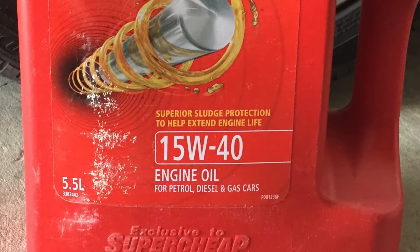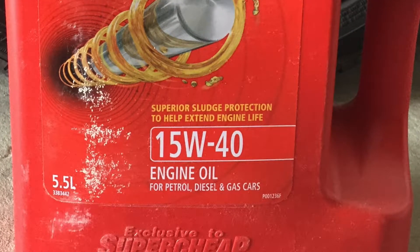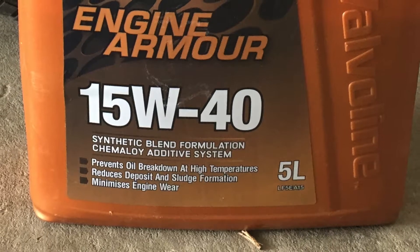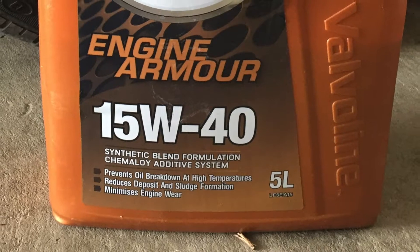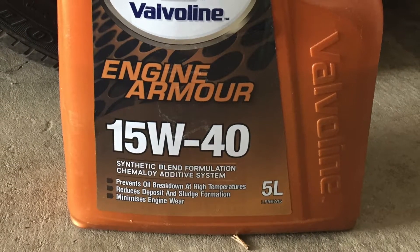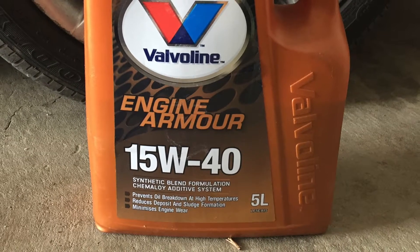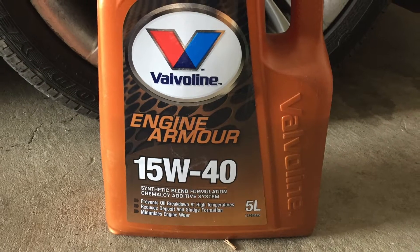There are also blended synthetics — you'll see a picture of that coming up — and semi-synthetics, but basically they're just a mixture of standard engine oil and full synthetic. To be called a blended or part synthetic, you don't have to have much synthetic in there. So if you want to go for a synthetic oil, it's really worth the extra money to get a full synthetic, because blended or part synthetics are normally quite low percentages of synthetic content.